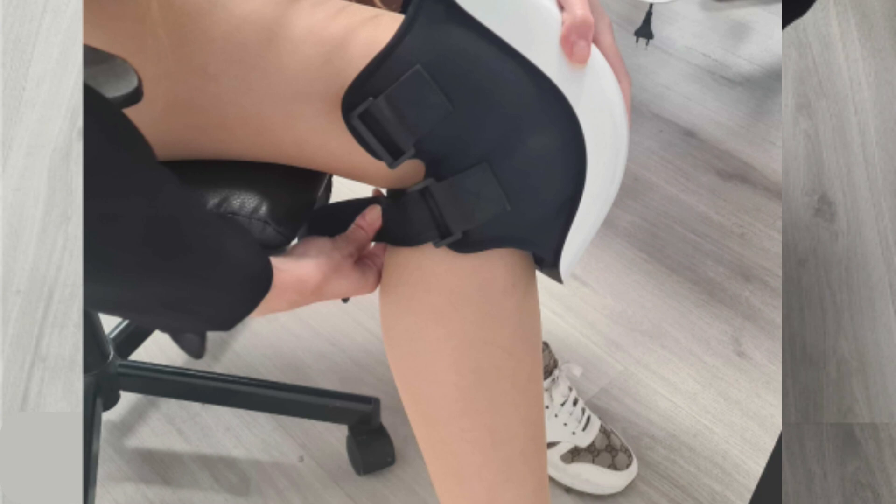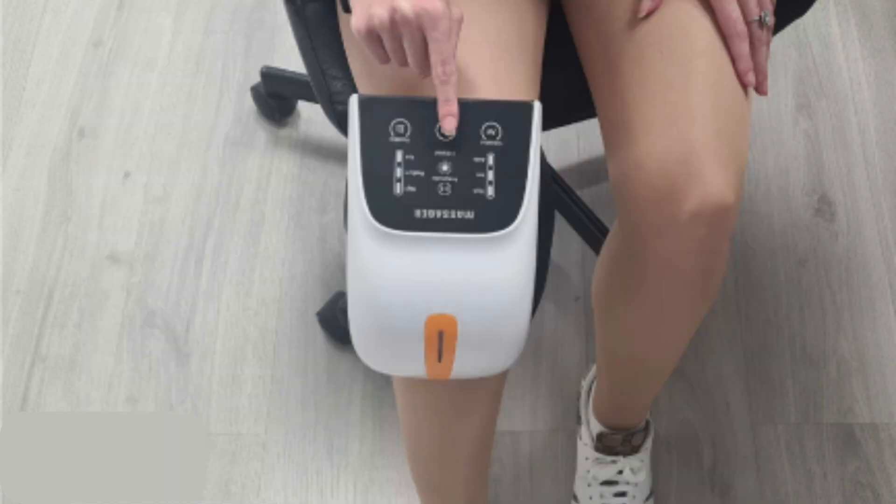In terms of value, the Kinex Nisa is a worthy investment. It provides a cost-effective alternative to professional massages and physiotherapy sessions, and its durable construction ensures that it's a long-term investment for your health.